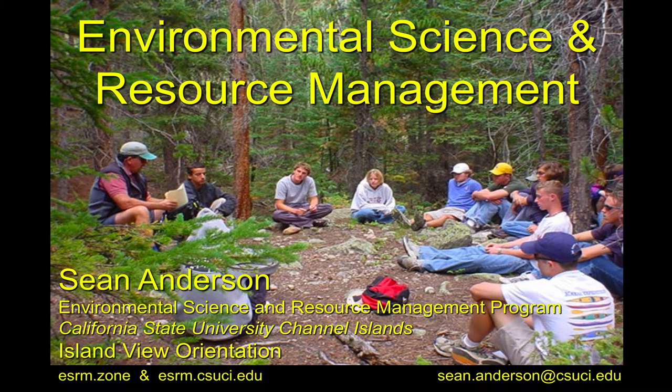Welcome to ESRM. We're super stoked to have you guys here on campus. I'm going to give you a brief overview of both our program and some of the things that I think will be helpful for you to orient yourself at the start of your career here at CSUCI in the Environmental Science and Resource Management program.